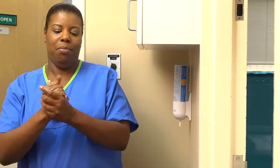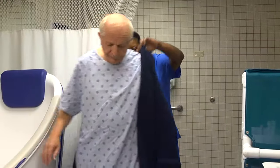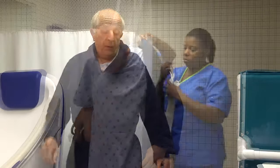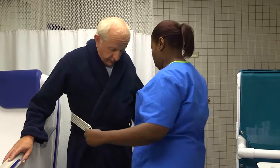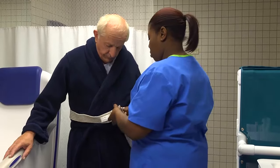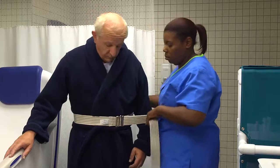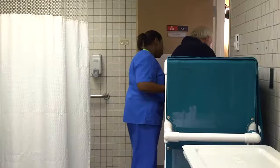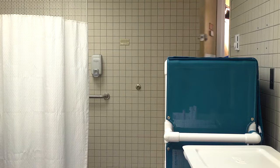That feels very nice. Remove your wet gloves, perform hand hygiene, and help the patient dress in a clean gown or pajamas, slippers, and a robe. Then help the patient back to his room and into a comfortable position in bed or in a chair. Evaluate his tolerance of the bath or shower and his level of fatigue.